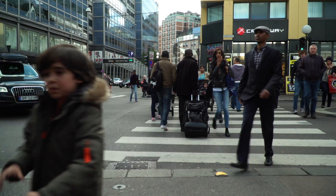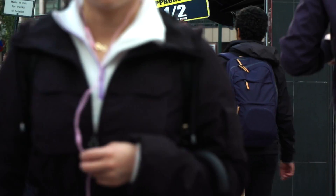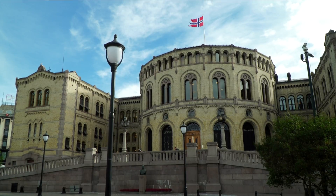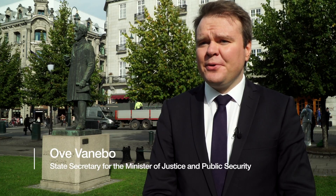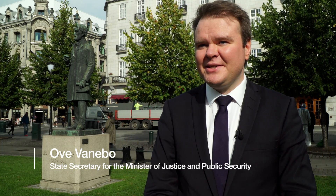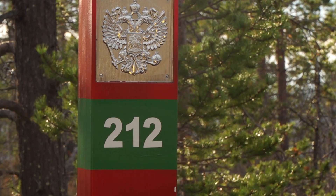Norway's capital, Oslo, is nearly 2,000 kilometres away from the border crossing, but it was here that the decision to build the fence was approved. According to the State Secretary for the Ministry of Justice, the debate about the fence has become a storm in a teacup: "We have a very good working dialogue with the Russian authorities. And you also have to remember that the fence on the Russian side is much longer — around 200 kilometres — which means that this is nothing compared to what we already have."